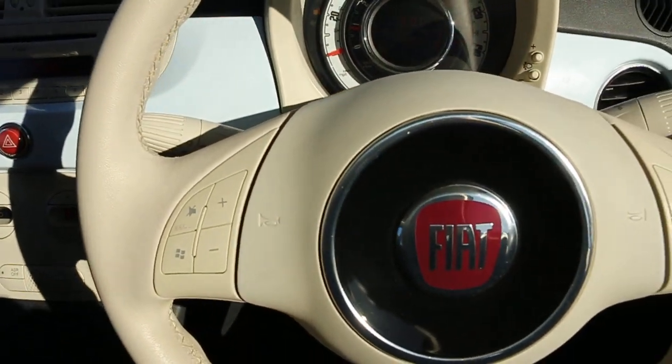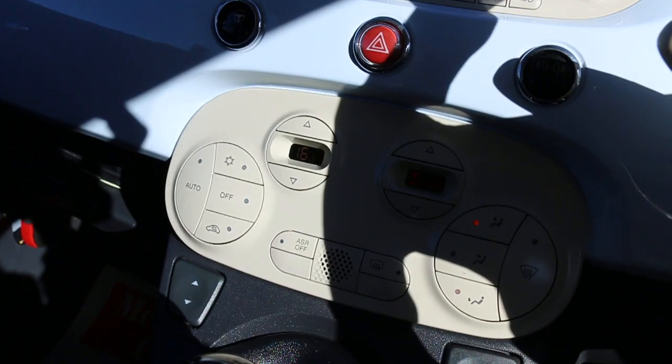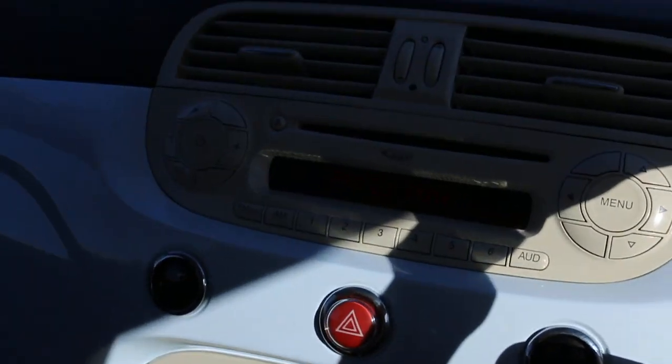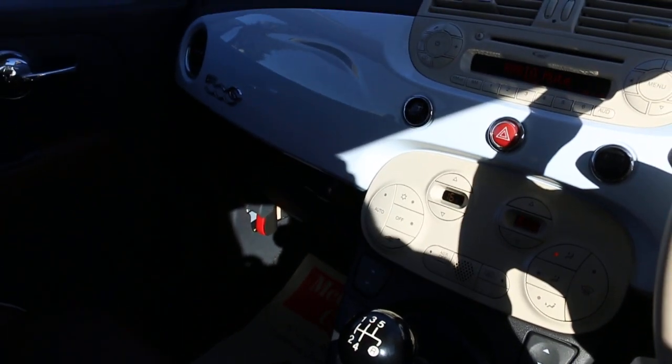It also has a multi-function steering wheel. Thank you for watching.